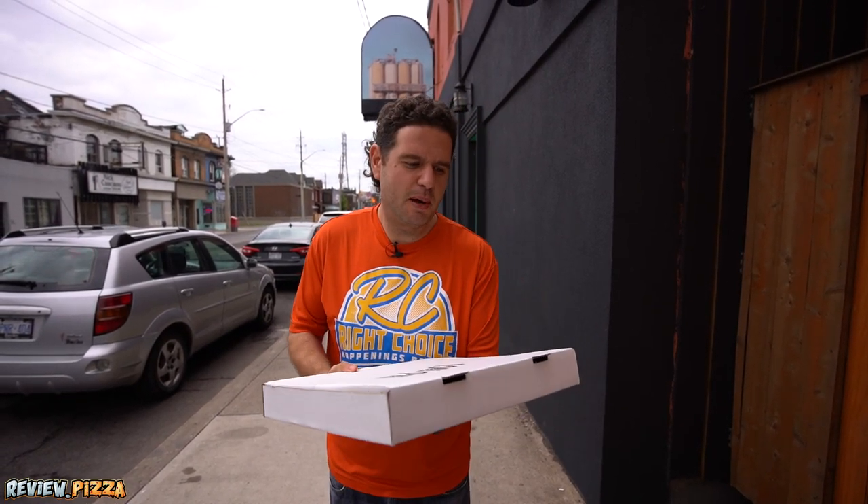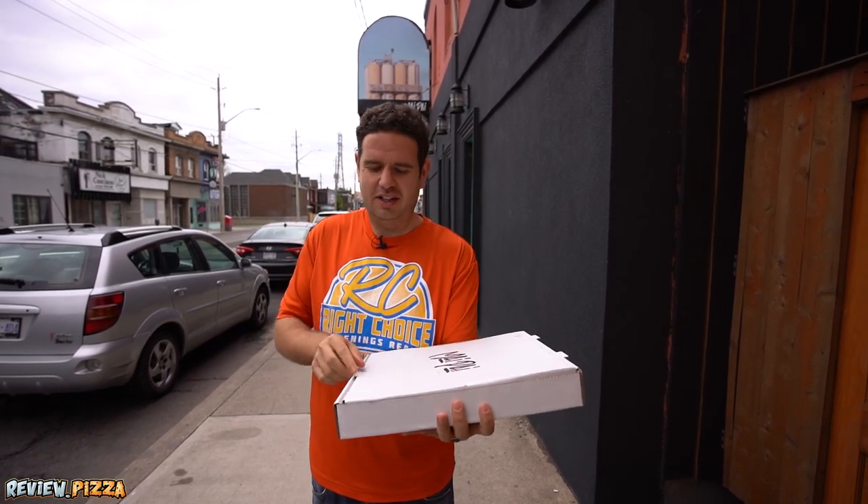Large cheese pepperoni, $32.77. Let's take a look.